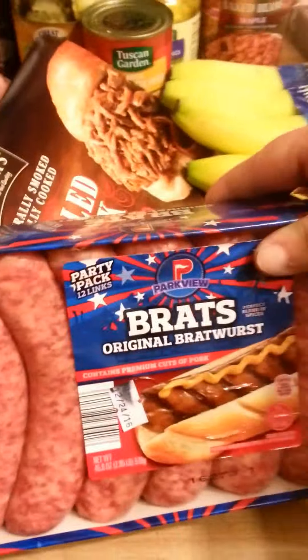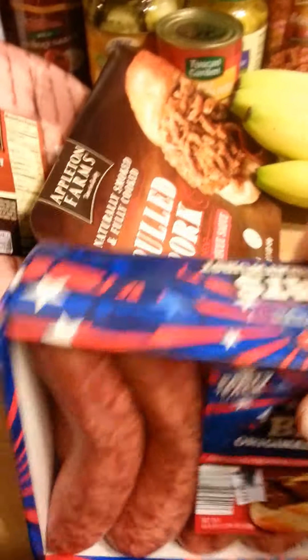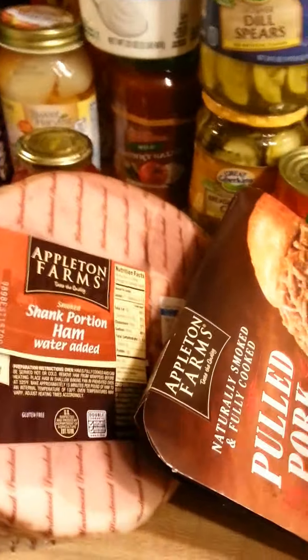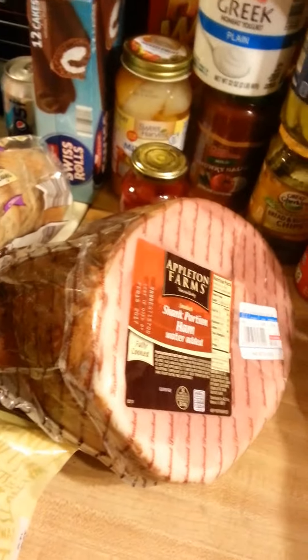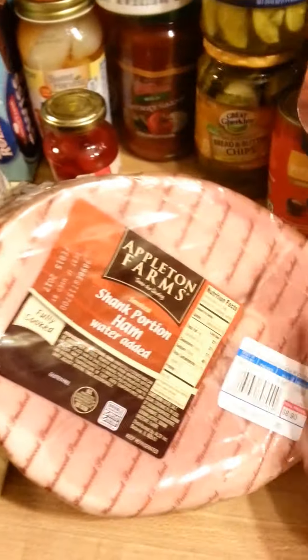Two things of pork fritters. Got a big thing of bratwurst that we're going to freeze so we have those. Got some pulled pork that we're going to actually have for dinner tonight.